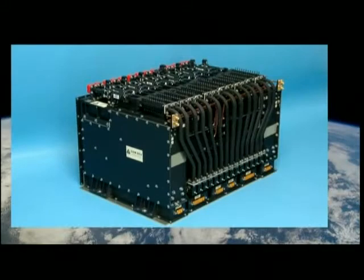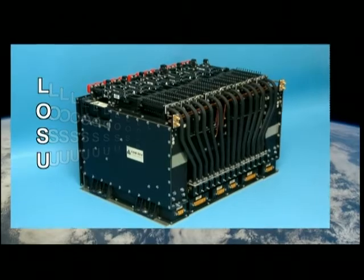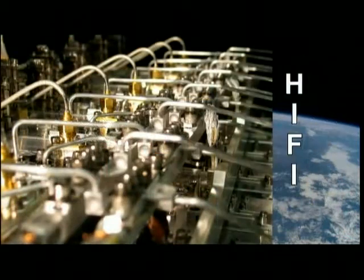When Herschel launches it will carry one piece of Canadian hardware: the local oscillator source unit for the instrument called Hi-Fi.